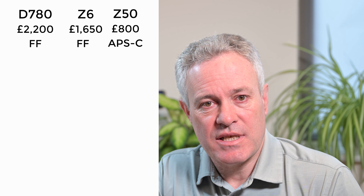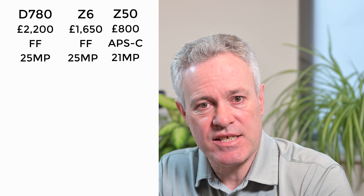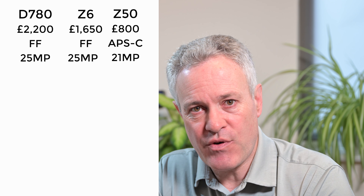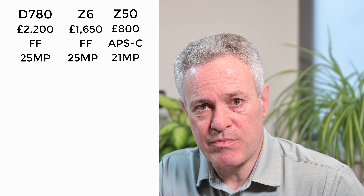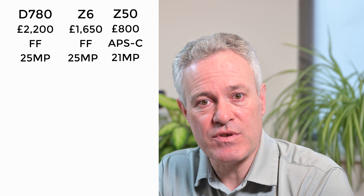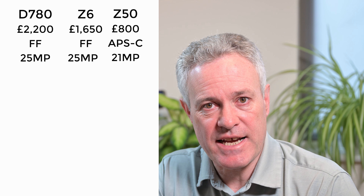The D780 and the Z6 have full frame sensors whereas the Z50 has an APS-C crop sensor. In terms of megapixels, the D780 and Z6 have 25 megapixels and the Z50 has 21 megapixels — very little difference in pixel count. That said, there is a difference in pixel size and pixel area, which matters most for low light, because the crop sensor is physically smaller than the full frame sensor.